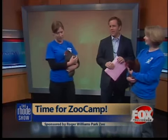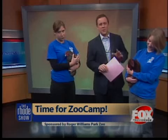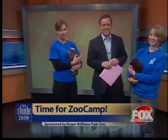Thanks, ladies. For more information on signing up for Zoo Camp or to win a week at the camp, just visit our website, foxprovidence.com.